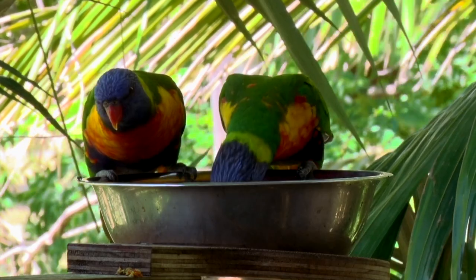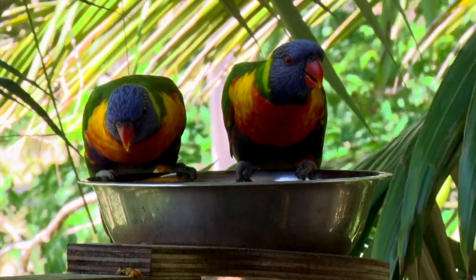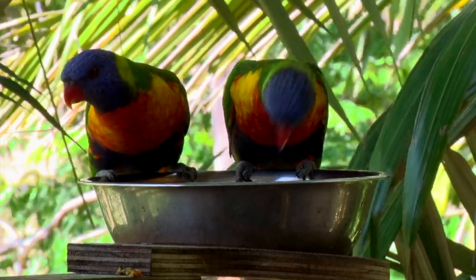Males and females are almost impossible to tell apart, so it's off to the vet to determine the sex of a bird — a bit like some of the people in the Mardi Gras today.